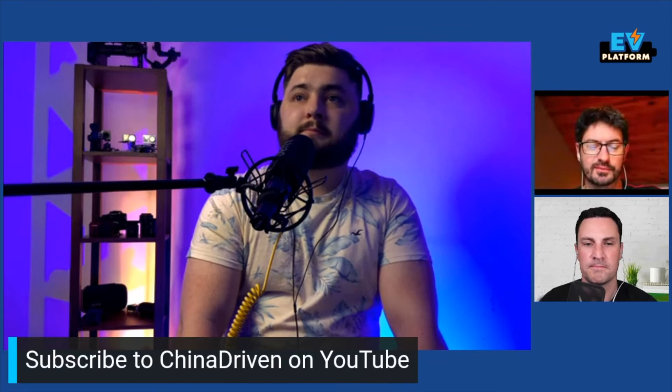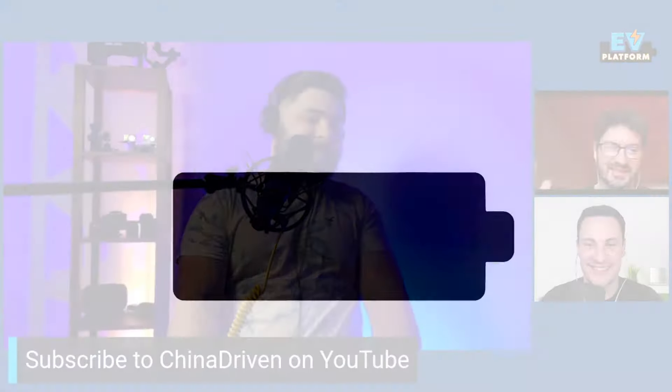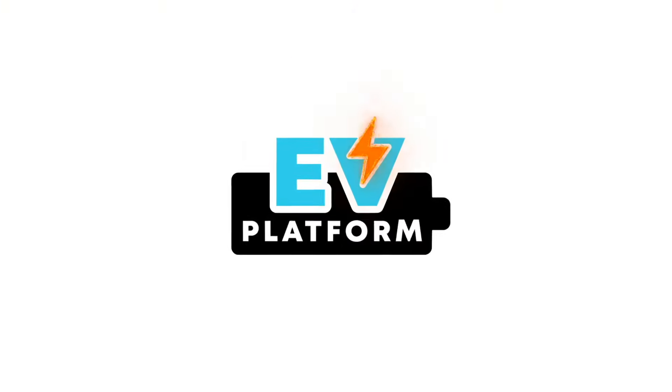That's absolutely fascinating. Will, it's been an absolute pleasure having you on today — getting that perspective from someone who's been in China for 10 years. We really appreciate it. Go check out Will's channel, China Driven — the production quality is impressive and there's a bit of fun on the way too. Thanks so much to Will for coming on. If you haven't already subscribed to the China Driven YouTube channel, make sure you do. And make sure you've also subscribed to the EV Platform YouTube channel. Let us know in the comments what you think about today's episode and hit the like button. This has been EV Platform — thanks for watching.